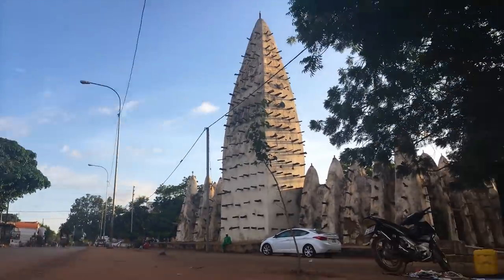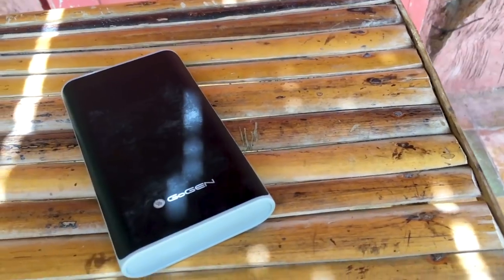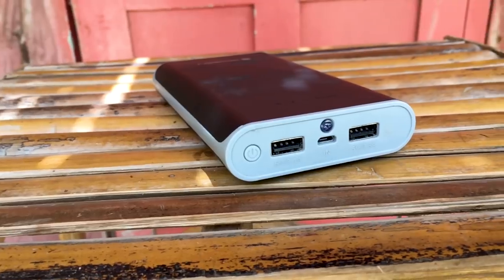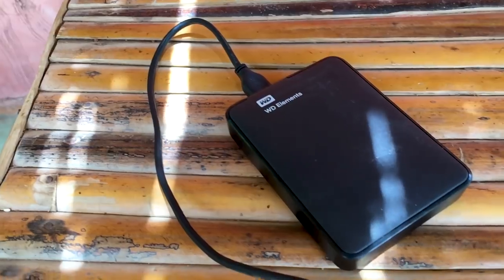I also bought a base for the Osmo so I can make incredible motion time lapses. An extra battery is a must-have because of the electricity issues I mentioned earlier. An absolutely crucial part of my gear is a power bank — this allows me to charge my phone or Osmo Mobile without electricity. I got this 12,000mAh power bank from GoGen and I use it mainly to charge my iPhone, since the Osmo Mobile drains the phone battery really fast. Apart from one 64GB SD card, I also have two 32GB SD cards and a 2TB external hard drive from WD Elements, which is an absolute necessity if you're shooting videos almost every day.